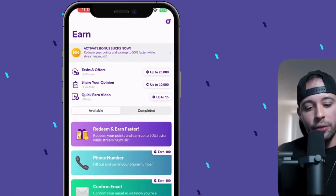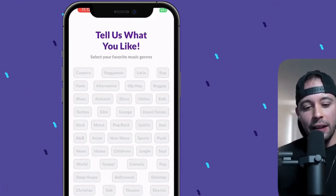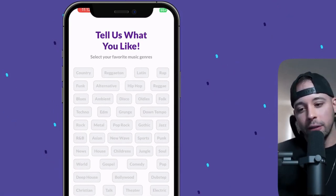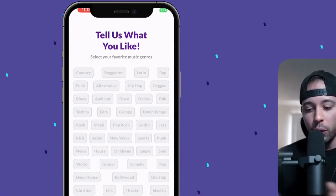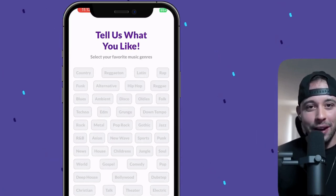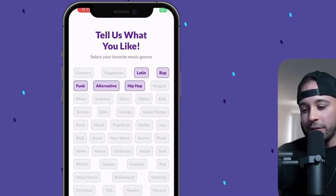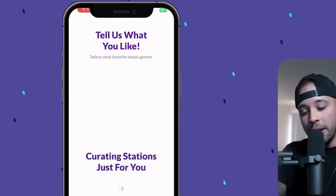I've logged into the app after confirming our email, and we've earned 100 points, as you can see on the screen right now. We don't have any money yet. When you first log into this app, it's going to ask you to tell them what kind of music you like to listen to. Just choose what type of music you like, because to earn money on this app you're going to have to listen to the music. I've gone ahead and selected five styles of music. I'm going to click Start Listening. Now it's creating the stations just for me.